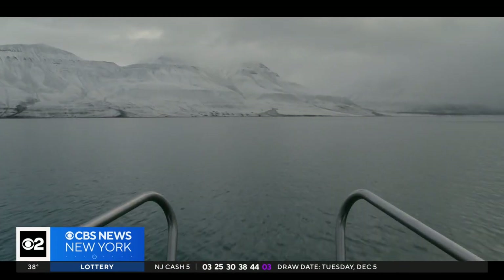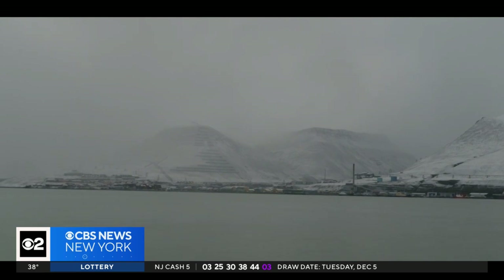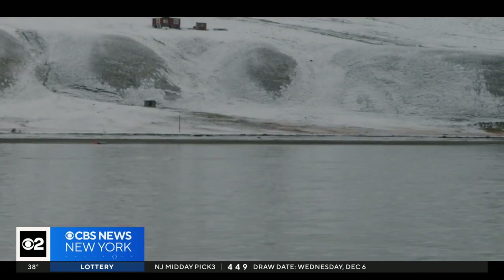The disappearance of Svalbard's glaciers is creating a problem: the release of methane from deep underground, which is a potent greenhouse gas.